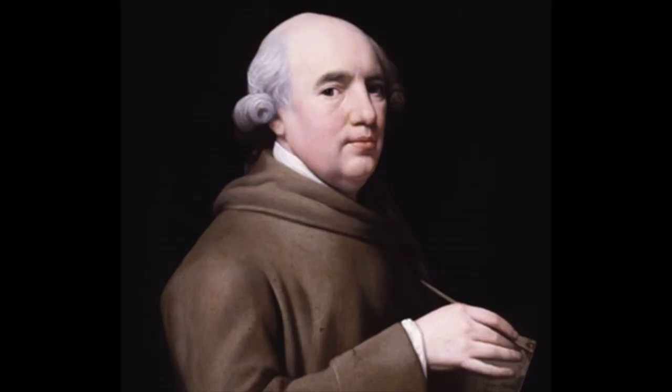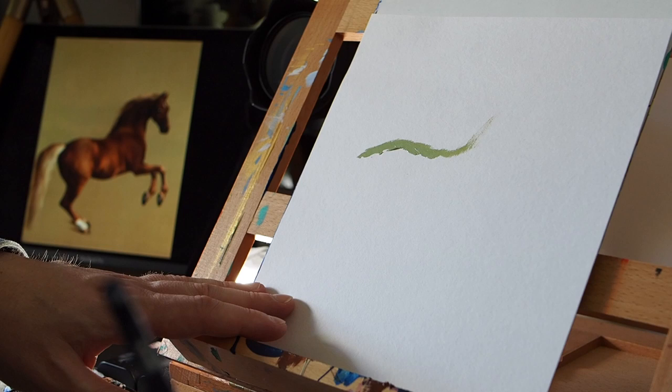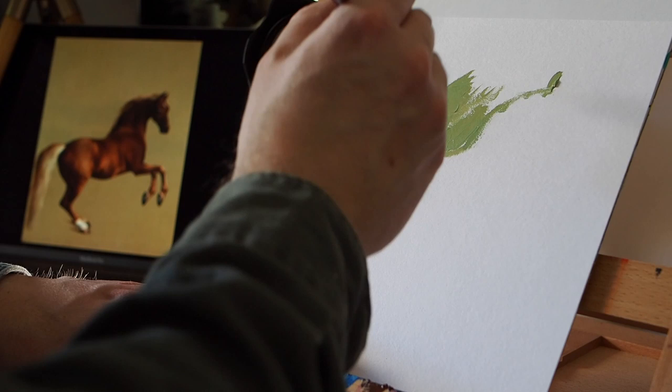What do we know about George Stubbs? Incredibly, he was self-taught — so any excuses you've got at home, old Stubbsy just did it himself. He was fascinated with the anatomy of horses. Rather gruesomely, he used to cut them up and hang them in his shed to help him with his painting. Fortunately I couldn't get any horses to cut up in my bedroom, so I'm just going to have to rely on raw skill.